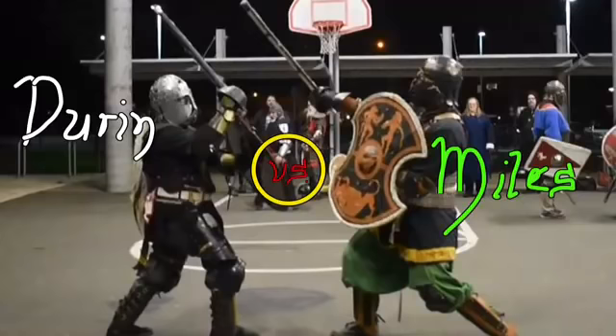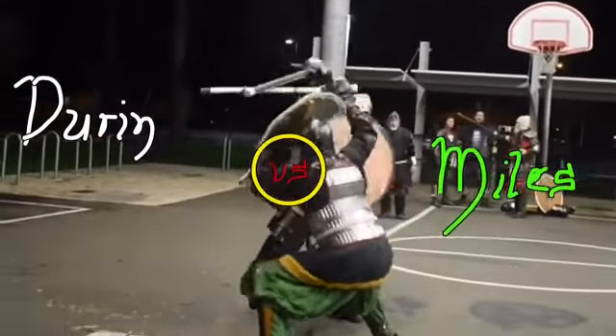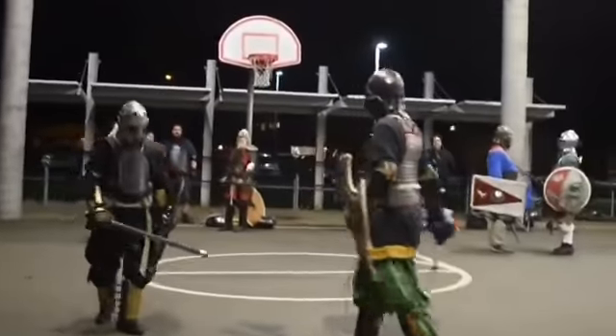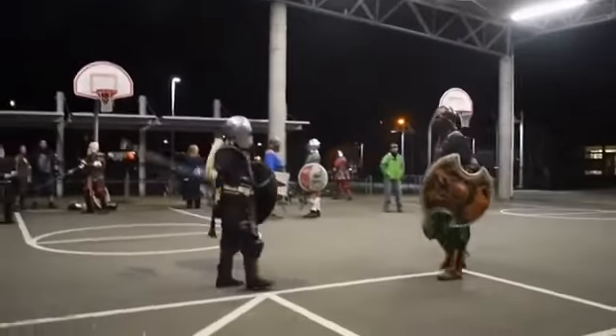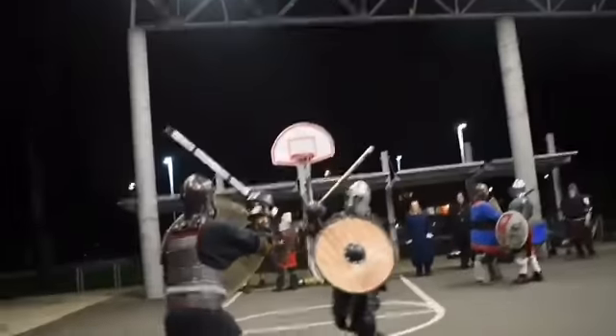We're going to do a Medieval Combat video review, this time between Sir Dern on the left and Duke Miles on the right. This is a practice combat between these two gentlemen, done for the purposes of training and fun, so it's not tournament footage. As you can tell, this is SCA combat.